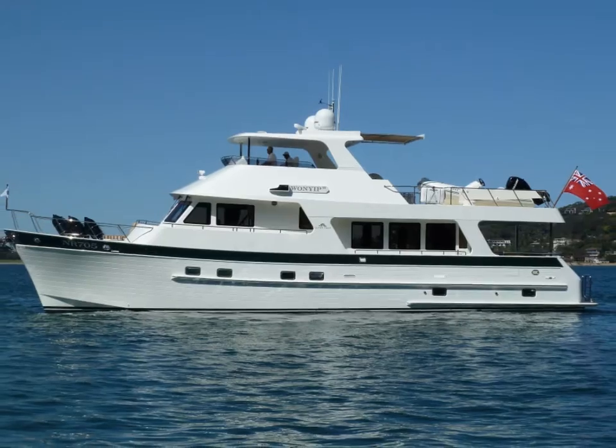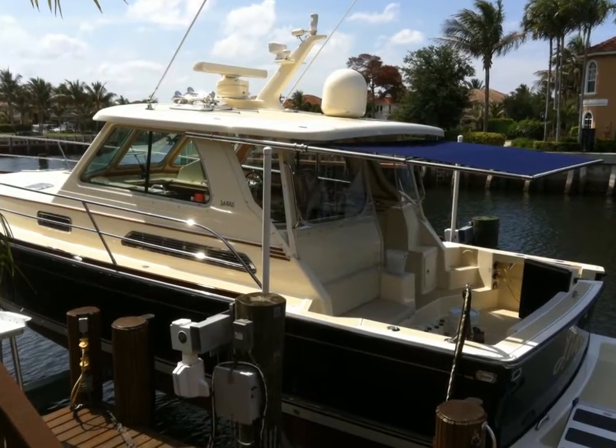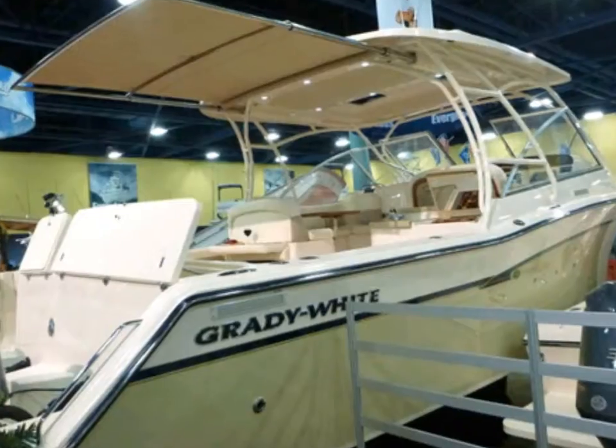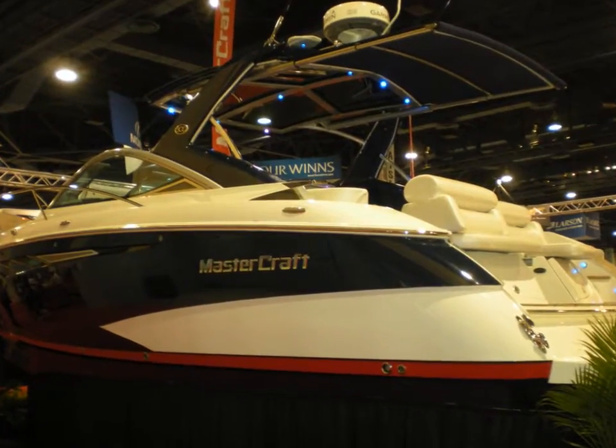Shoreshade has been installed on nearly every boat style, from center console boats to motor yachts and cabin cruisers. Major boat builders like Boston Whaler, Grady White, Intrepid, and Mastercraft are now making Shoreshade a factory installed option on new boats.